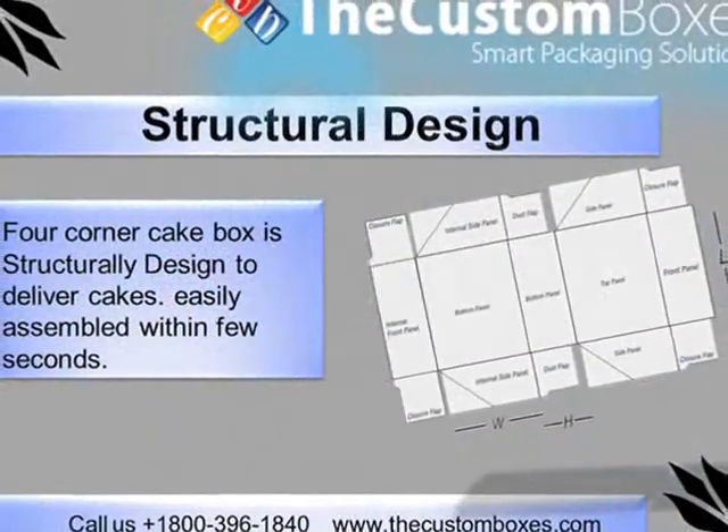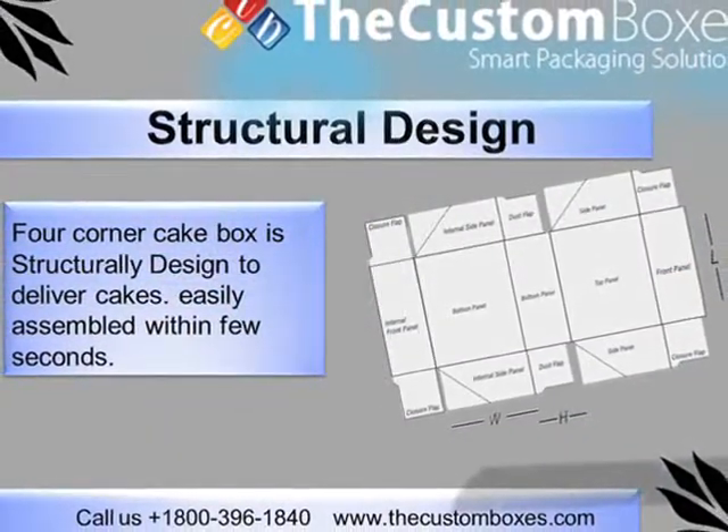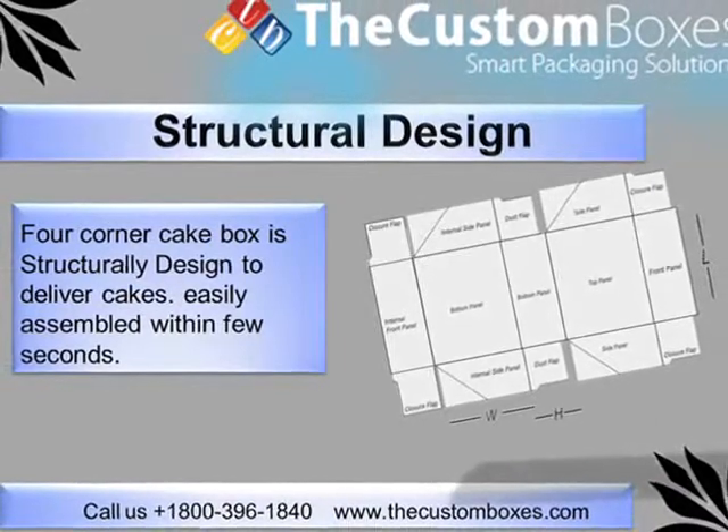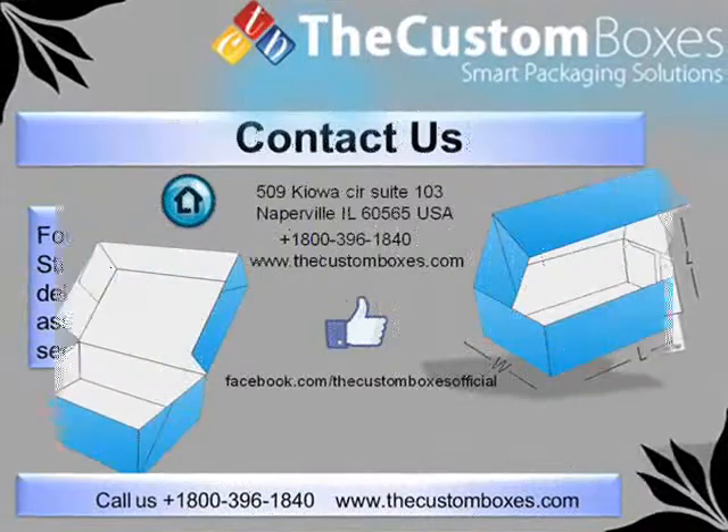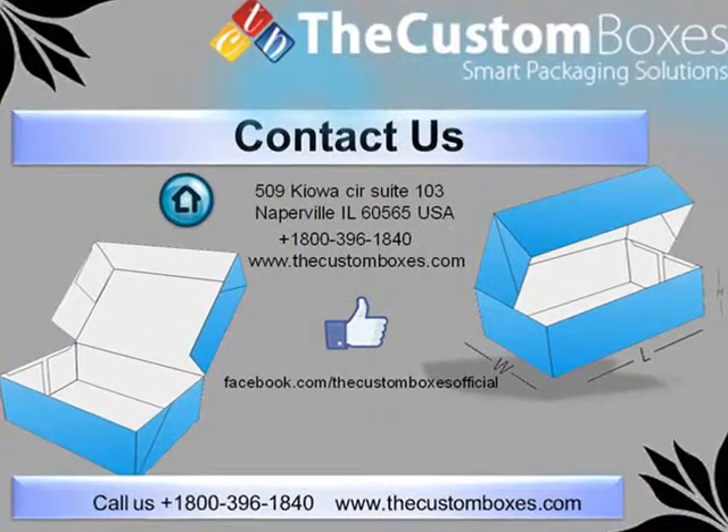Structural Design: 4 corner cake boxes are structurally designed to deliver cakes and can be easily assembled within a few seconds.